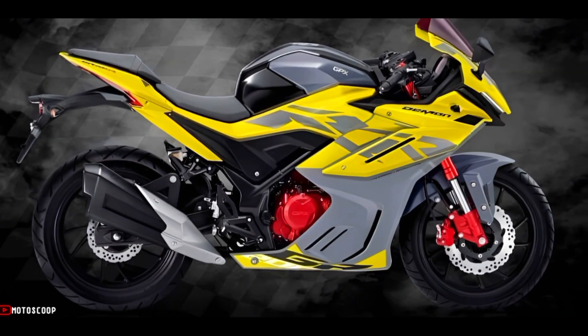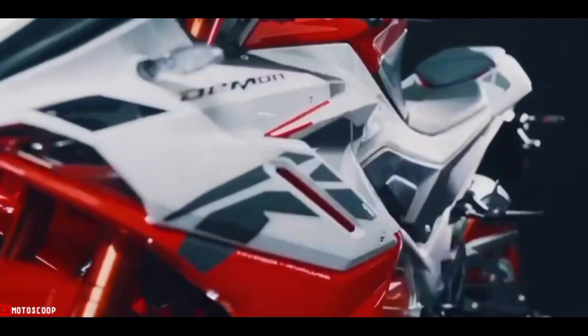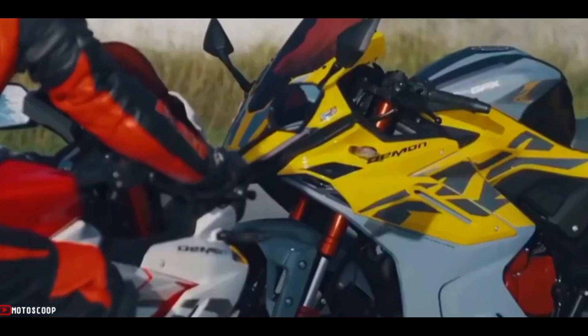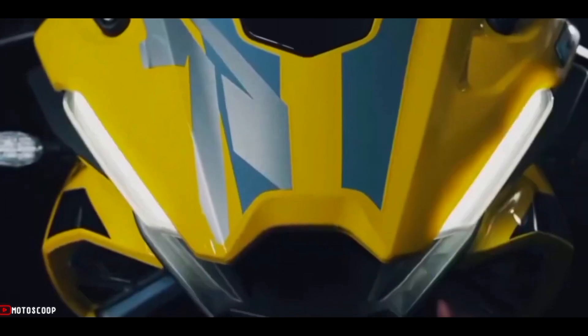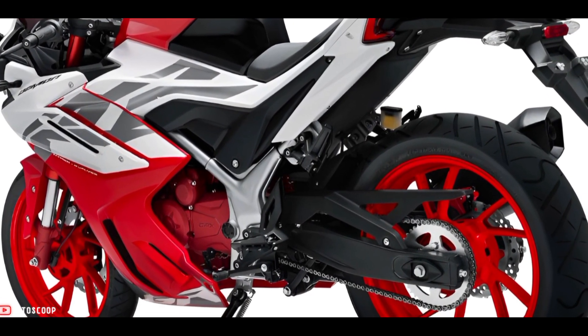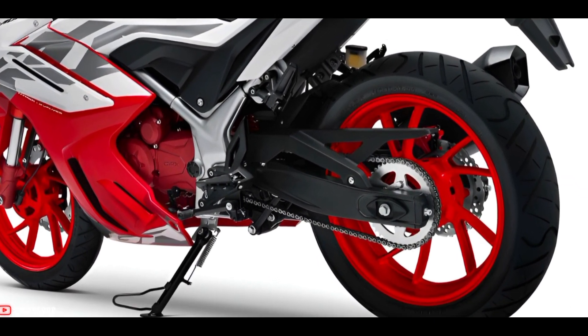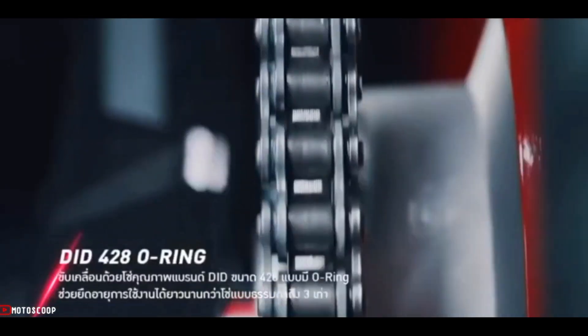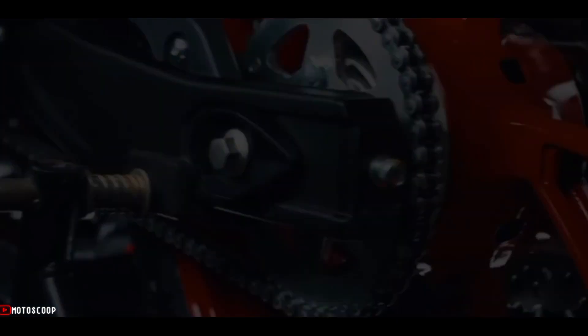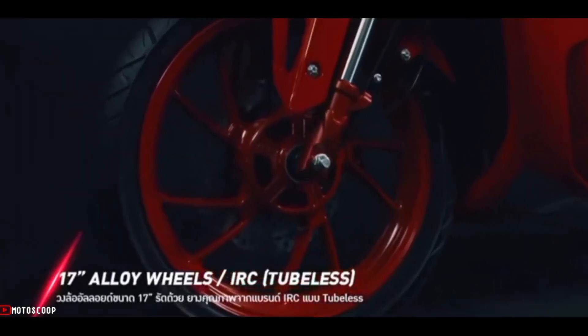It features a liquid cooling system and comes with a six-speed gearbox, with a maximum torque of 17.5 Newton-meters at 7,500 RPM. Power is transmitted via a 428 DID chain with O-ring, and it rides on 17-inch wheels wrapped in IRC tires.